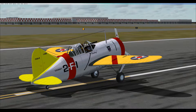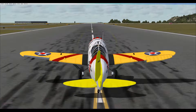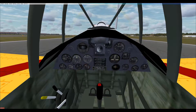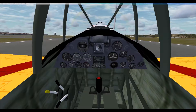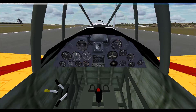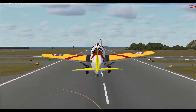Clear prop. Radio check, one, two, three — radio check. And we are clear for takeoff. Controls are free. Power is coming up. Instruments are good. And we are rolling. Airborne. Gear and flaps coming up.